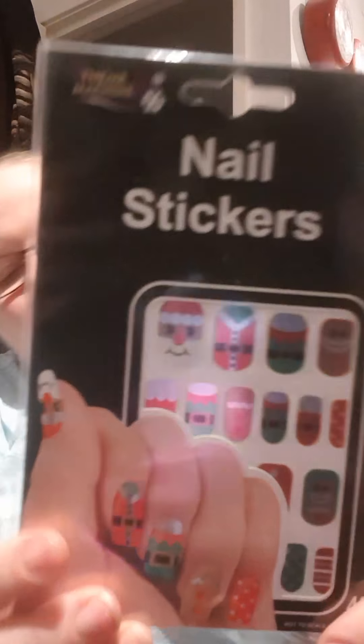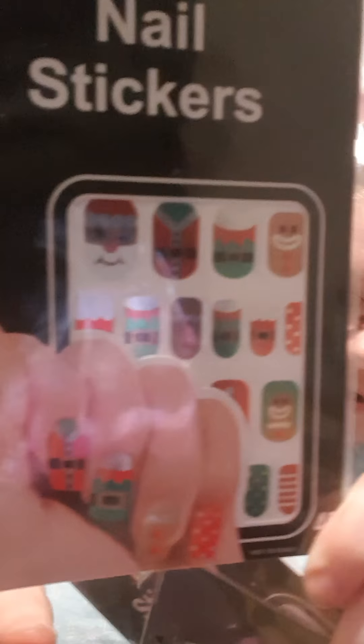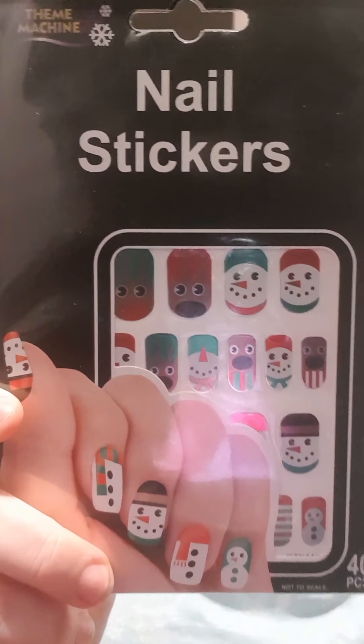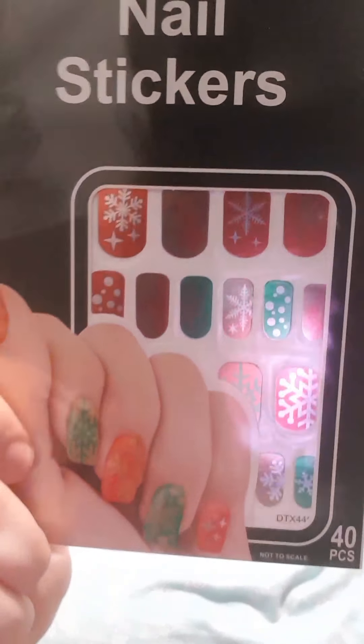I saw these and I thought these were wonderful because I want to try and do my nails for Christmas. So these are nail stickers. You've got this design with Santa Claus and gingerbread men and elves and stuff like that. Then you've got this one which is the snowmen and the reindeer. And then this one is just like your snowflakes and stuff.